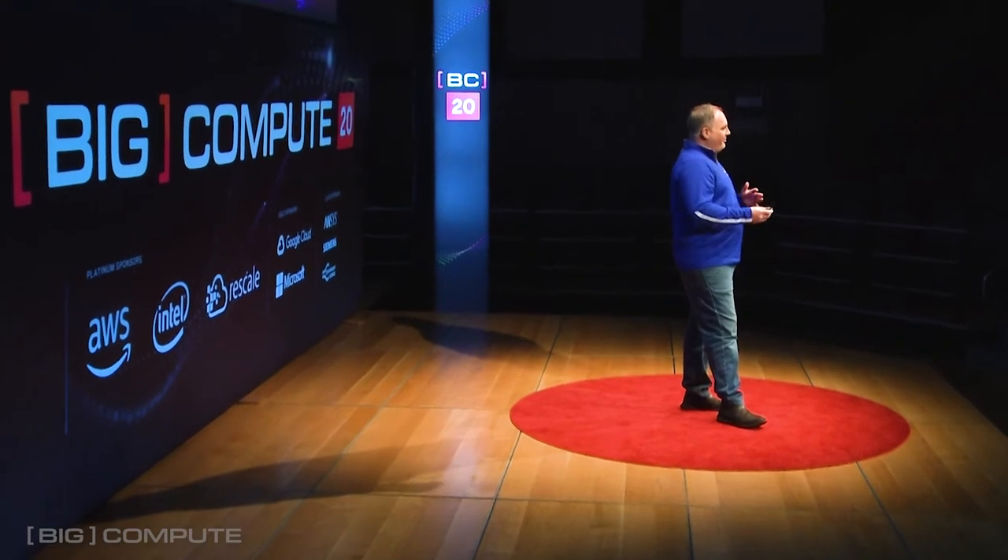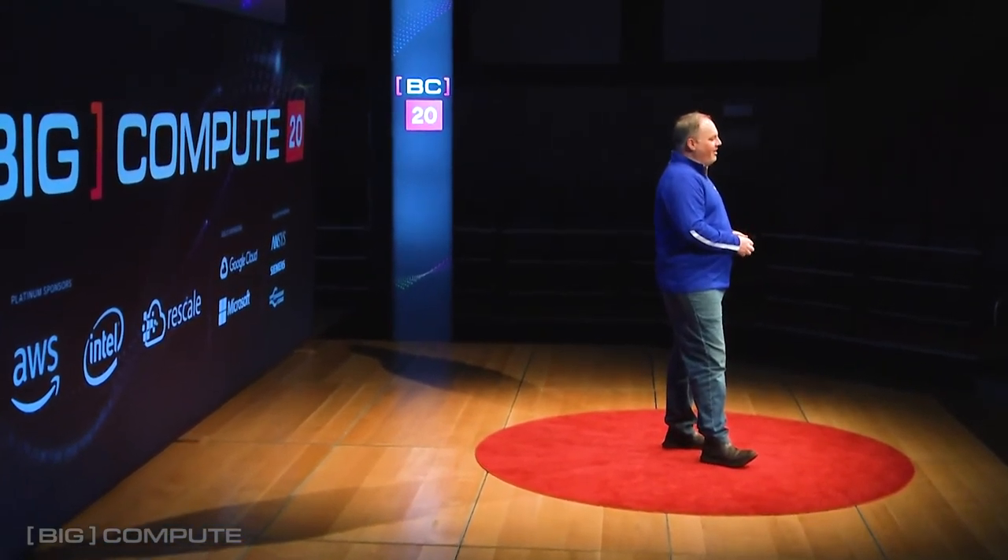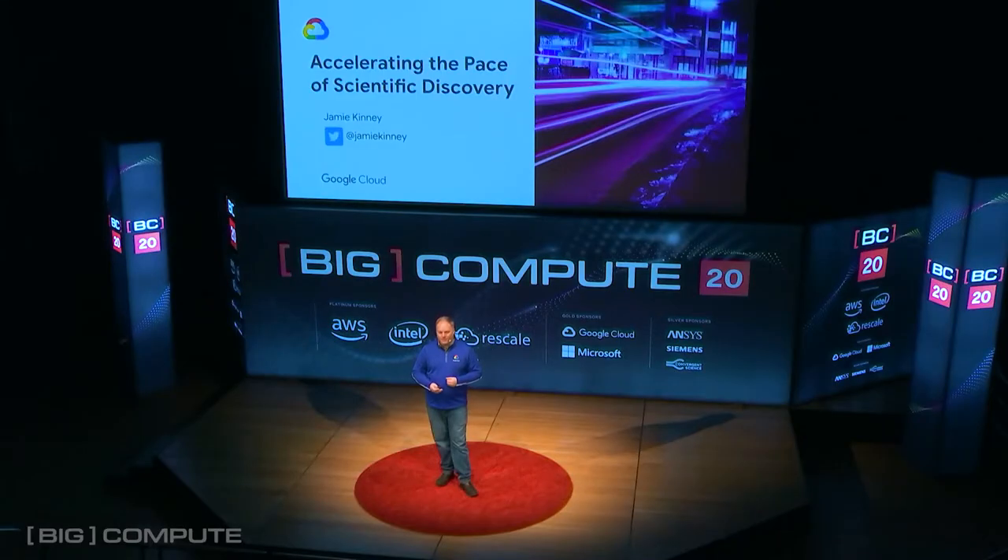Over the past 10 years that I've focused on cloud computing in particular, over 20 years in high technology, I've had the good fortune of working with a number of institutions. What I'd like to do today is share some of the stories of my experiences and the experiences of my peers, and how Google is helping researchers, scientists, and engineers all over the world ask bigger questions — questions that really couldn't have been addressed before.